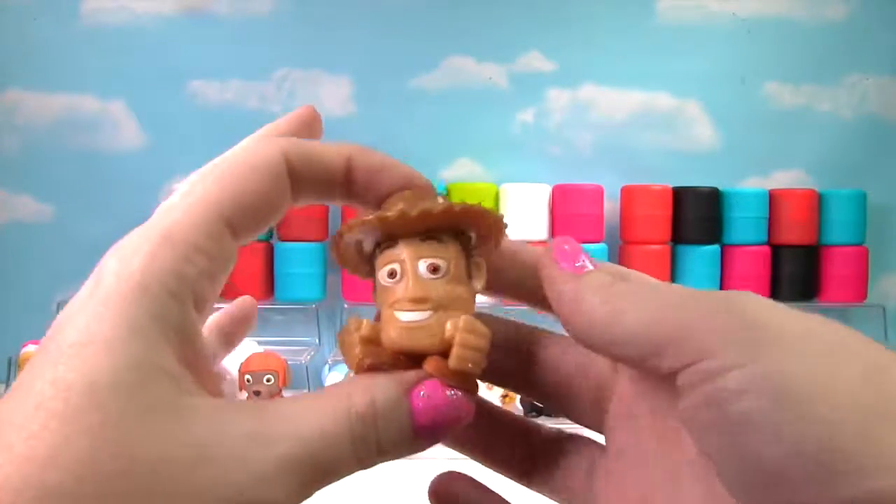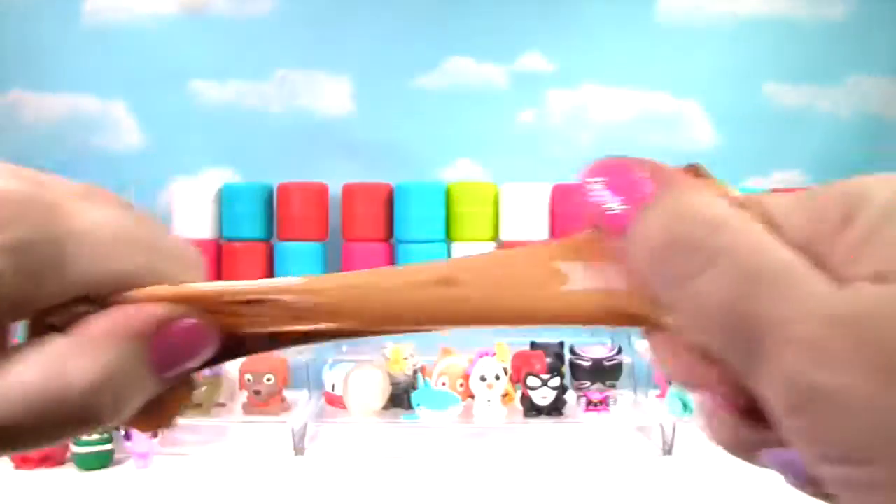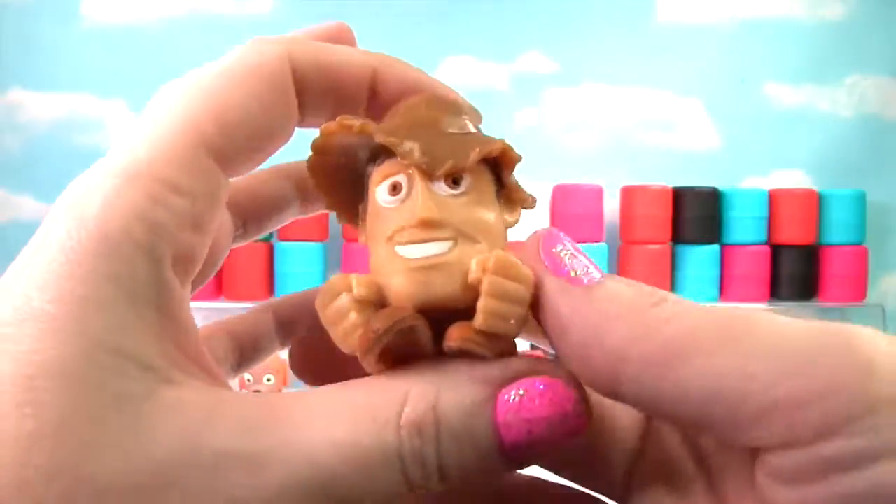It's Woody from Toy Story! He is very squishy, very stretchy, and gets a 10 on the Squish Meter!